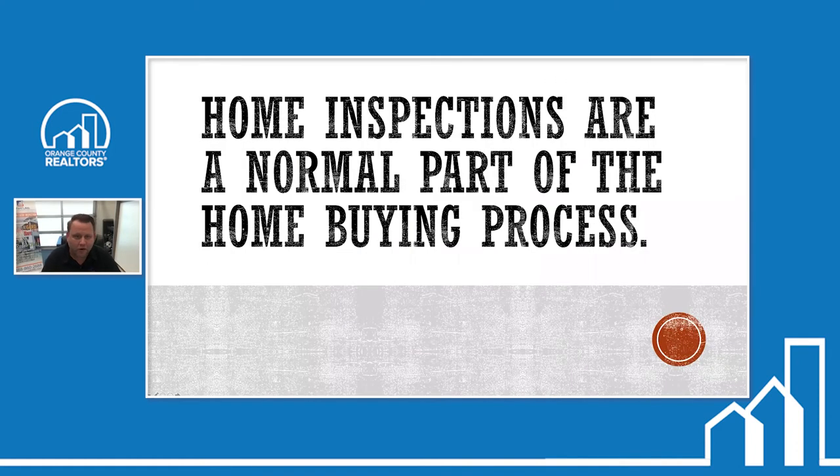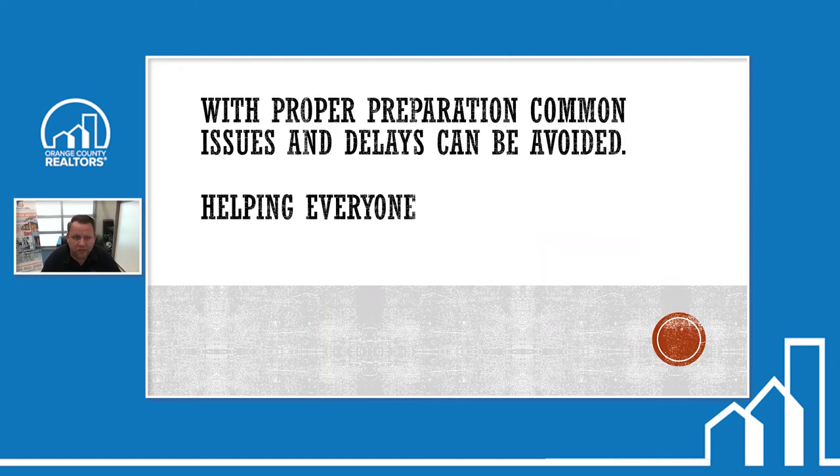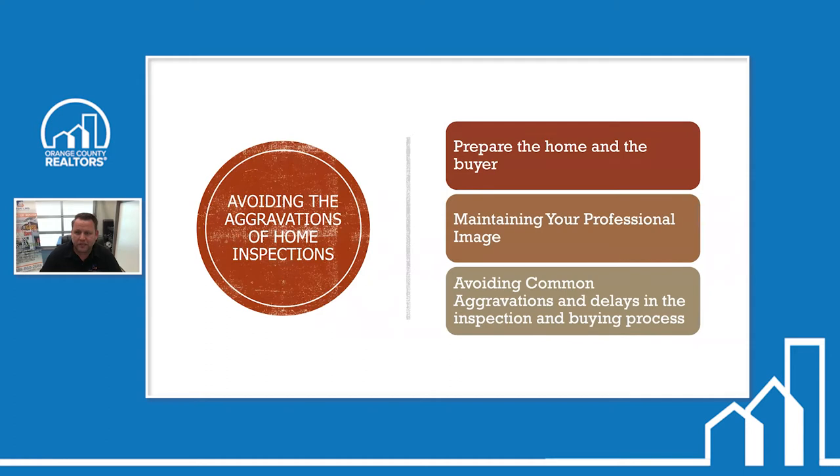Home inspections are a normal part of the home buying process. With proper preparation, common issues and delays can be avoided. We're probably doing about 100 inspections a month between the four of us, dealing with different real estate agents, different buyers, different sellers. This is stuff we see over time that can impact or cause problems with the home inspection.